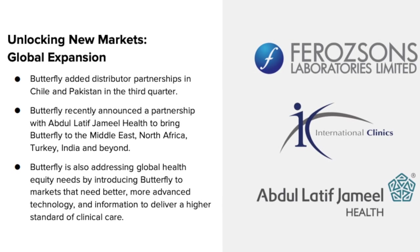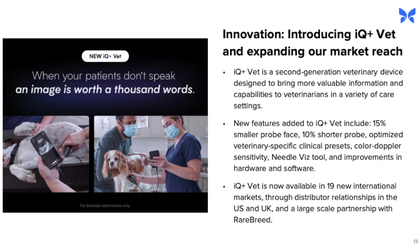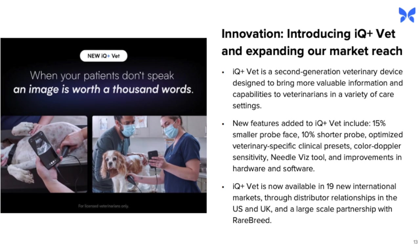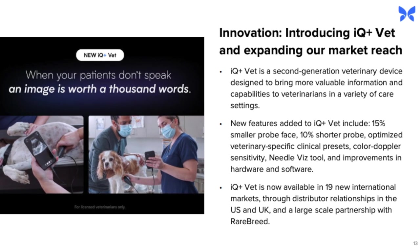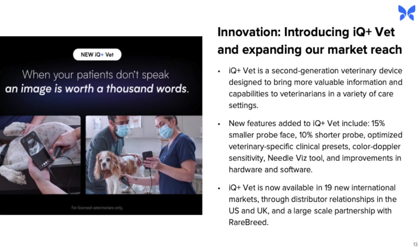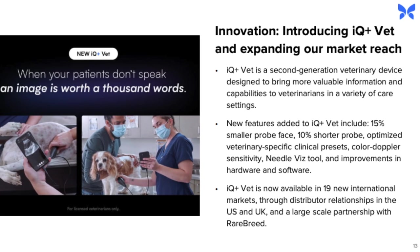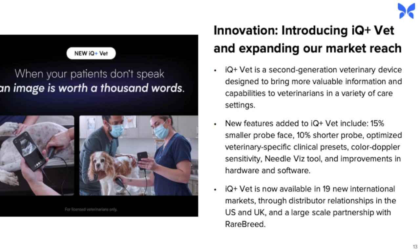The next slide talks about the partnership with Abdul Latif Jamil Health — more on this slide later. The final slide discussed before the financials is about how they're innovating in the veterinary space. This is a big step as it was viewed previously as a market to attack after doctors, nurses, and midwives. With IQ Plus Vet, they've made adjustments to the probe which will provide a better product for veterinarians and their patients. This is a great step as it allows them to directly target a large set of veterinarians.